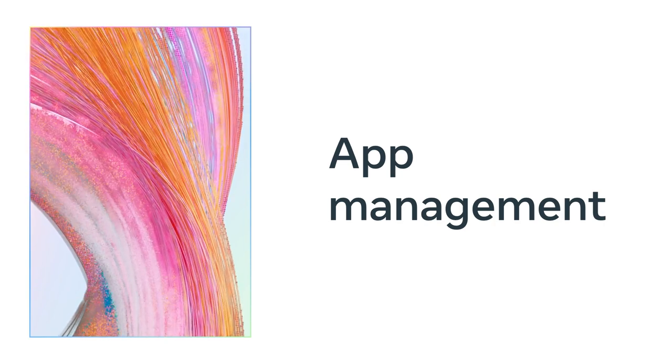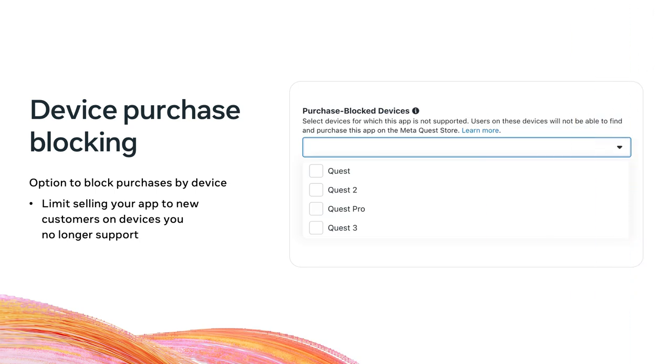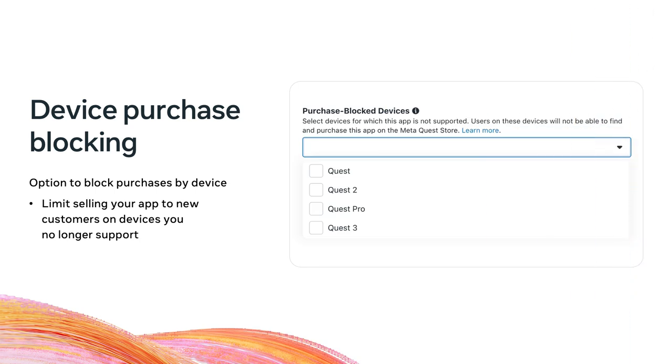Those improvements help you build faster and more efficiently — now let's cover how we've made it easier to manage your app on the MetaHorizon developer platform. Having accurate reviews is important to your app store page and success, so we've incorporated AI-powered detection tools to automatically flag and identify bad reviews. We've also updated the review moderation dashboard to let you request removal of specific reviews that are spam, irrelevant, or abusive. Building on last year's device targeting release, you now have the option to block purchases by device — for example, if you don't have bandwidth to support Quest 1, enabling device purchase blocking lets you avoid selling the app to new users on that device.